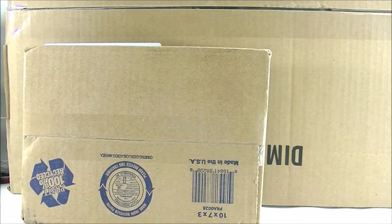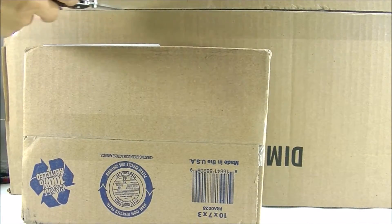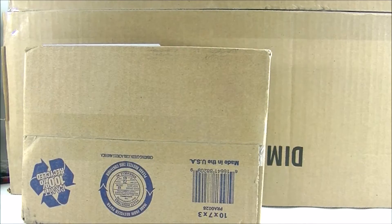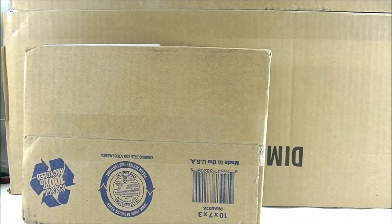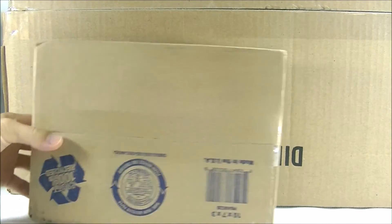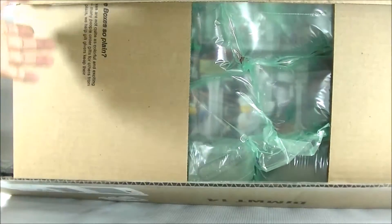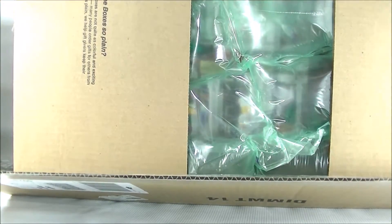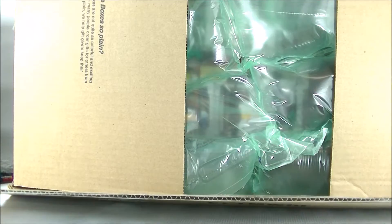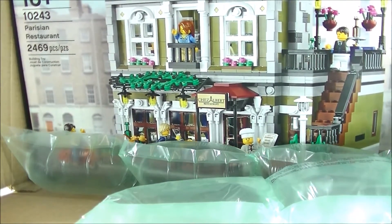The small box here is from BrickLink and I'll open that up and share with you guys what I ordered. I'm going to open the big box first. Let me just get this small box out of the way so that I can show you.